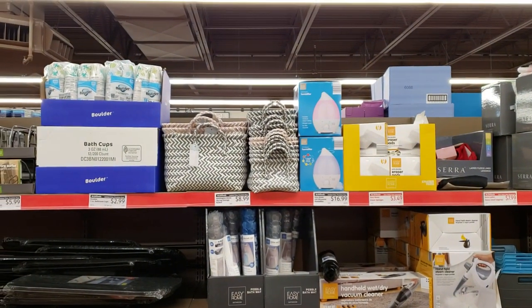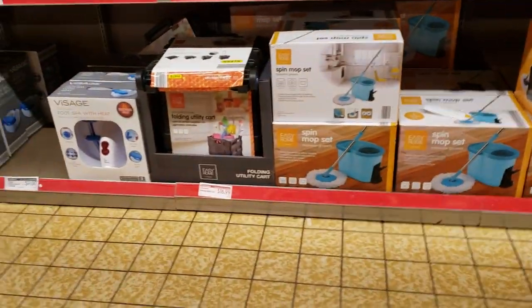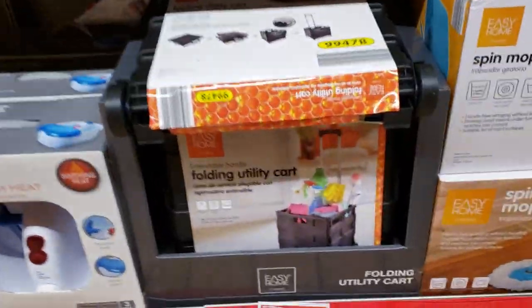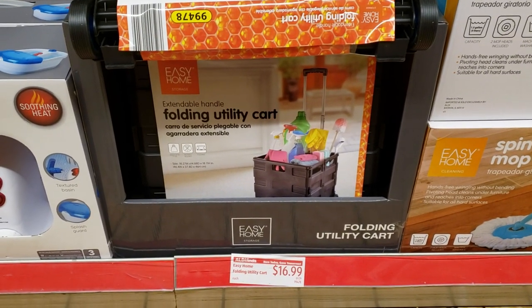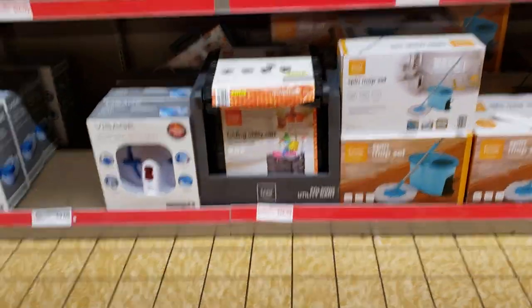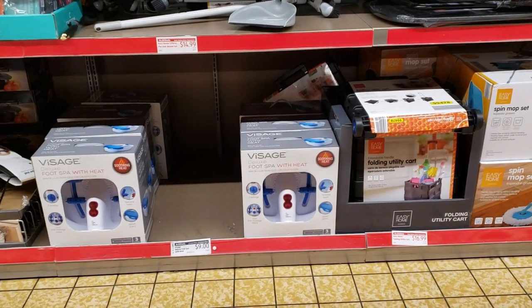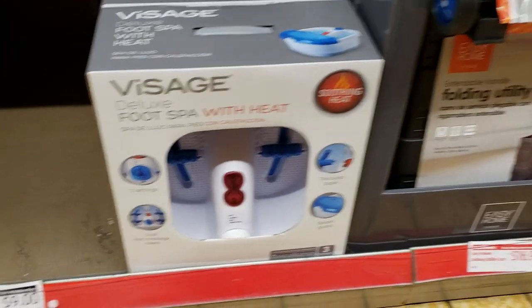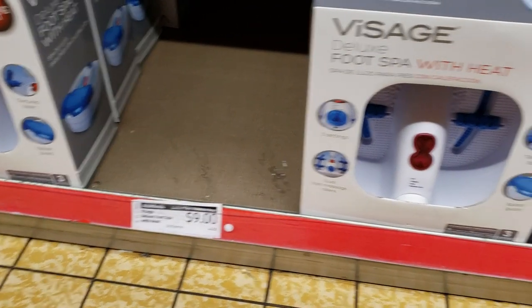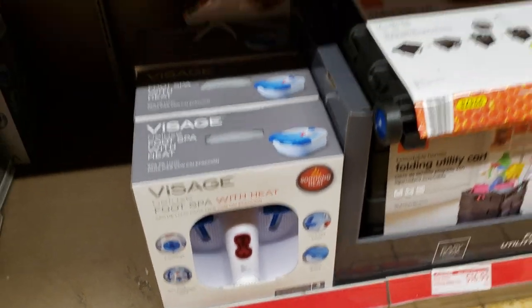They have Huntington Home Zig Zag storage baskets for $8.99. Easy pebble bath mats for $3.49. Expandable handle folding utility cart for $16.99. And a deluxe foot spa with heat for just $9 — that's a limited time price, not a clearance. That's a really good deal.